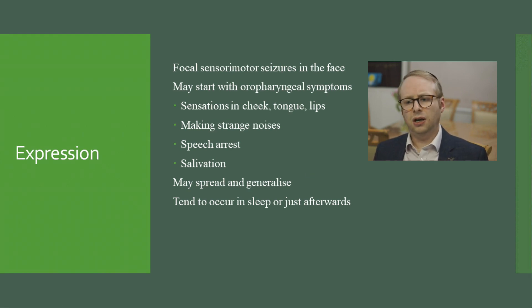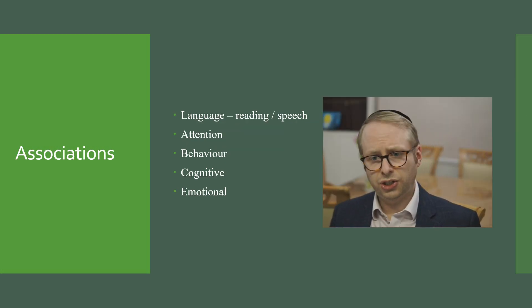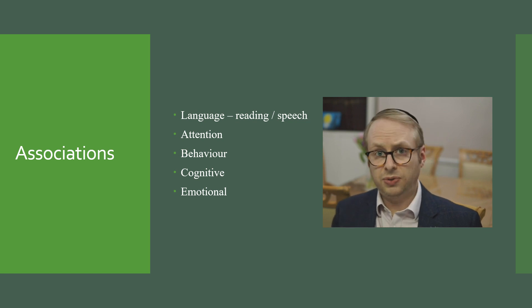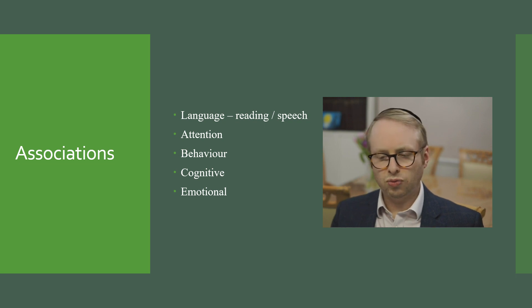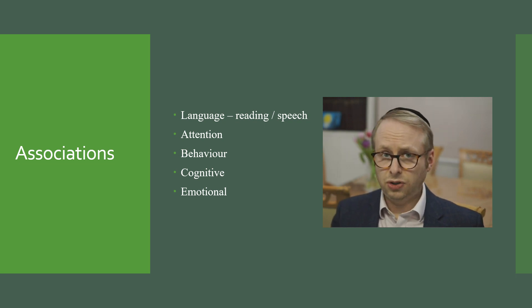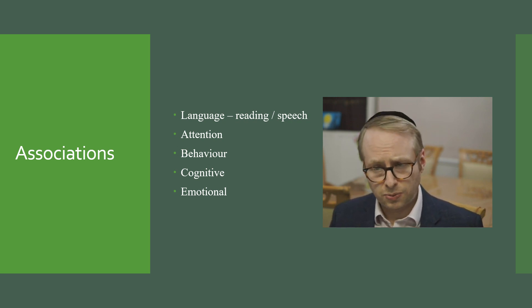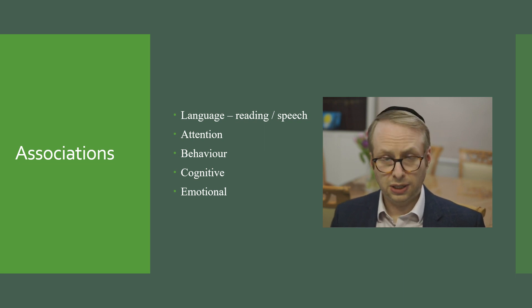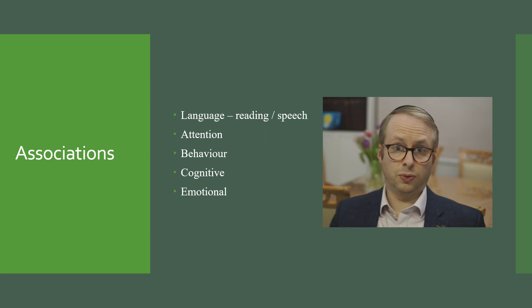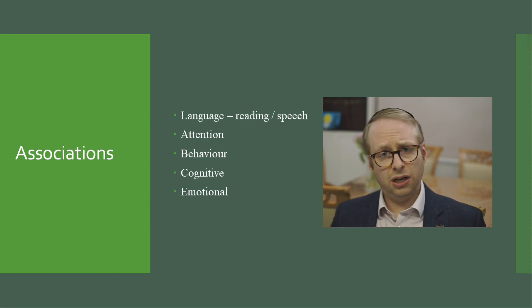Quite why they occur in sleep is a very interesting question. It can also be associated with a range of other issues apart from the actual epilepsy itself. The temporal lobe has an important role in language, emotions, and memories. Specifically in terms of language, there may be specific issues in terms of reading and speech for children affected by this epilepsy. There can also be issues relating to attention — in fact ADHD is particularly common — as well as behaviour, cognition, and emotions.